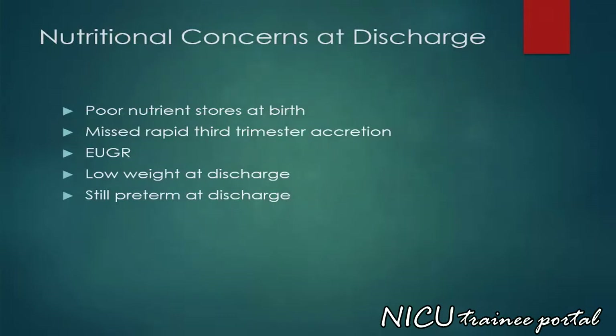Nutritional concerns at discharge include poor nutrition stores at birth, missed rapid third trimester accretion, extra uterine growth restriction, low weight at discharge with nearly 100% of infants born at less than 1 kilo plotting out at less than the 10th percentile at the time of discharge, and the fact that the infant may still be preterm at discharge.